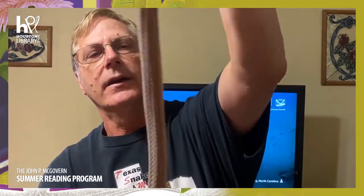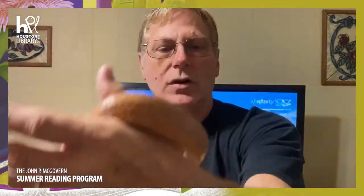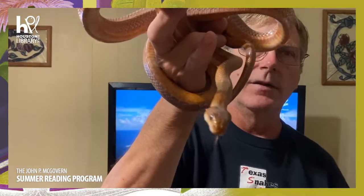Let's look at a different rat snake. This rat snake can be found in similar areas to the gray-banded king snake — southwest Texas, all the way to Big Bend. Look at this gorgeous rat snake: beautiful lines, salmon belly. This is called a Baird's rat snake. They climb rock cliffs just like the gray-banded king snake.